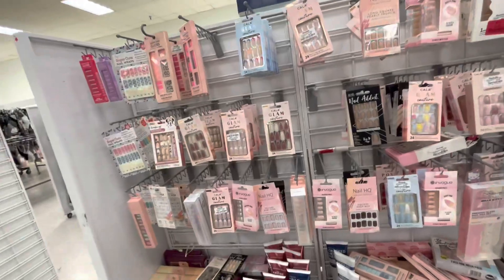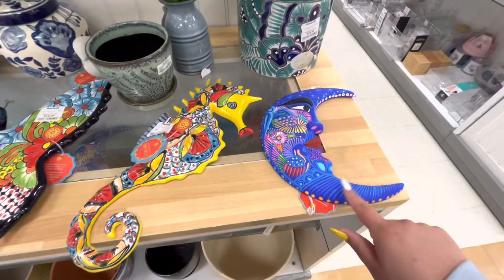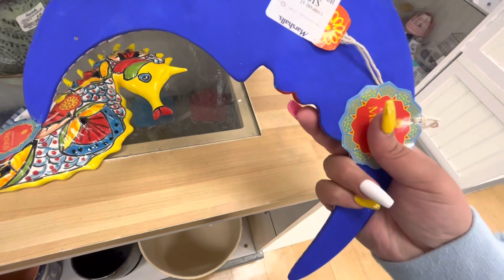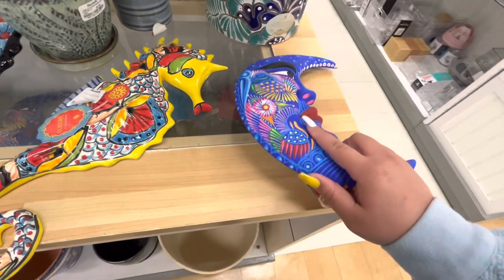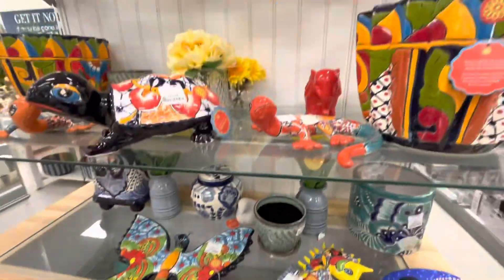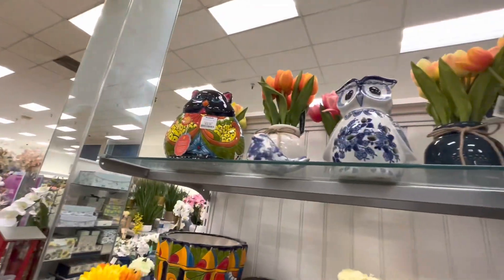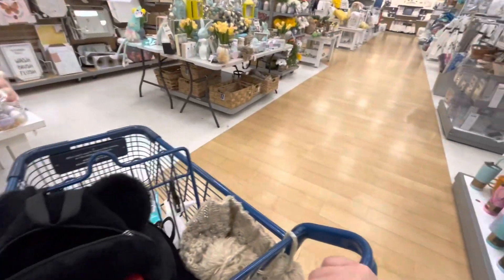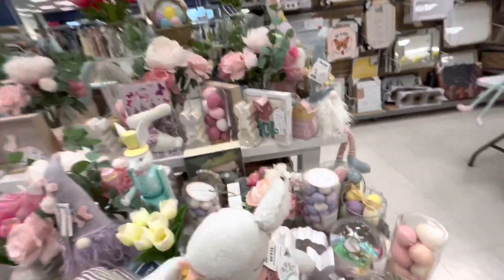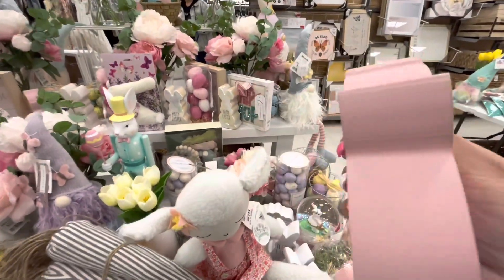They have these artesania decor pieces. I really like the moon — I like the colors! And then they have the seahorse, butterfly, lizards, turtle. Oh, that owl is cute! And the fat cat. Easter decor is still on this side — they have this chick sign, so cute, $4.99. It's a thick one!